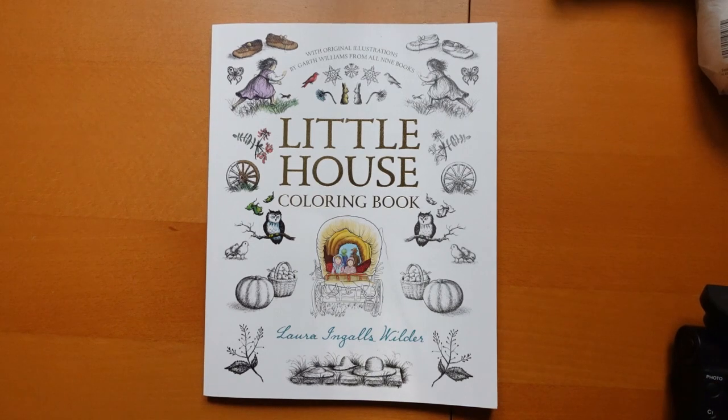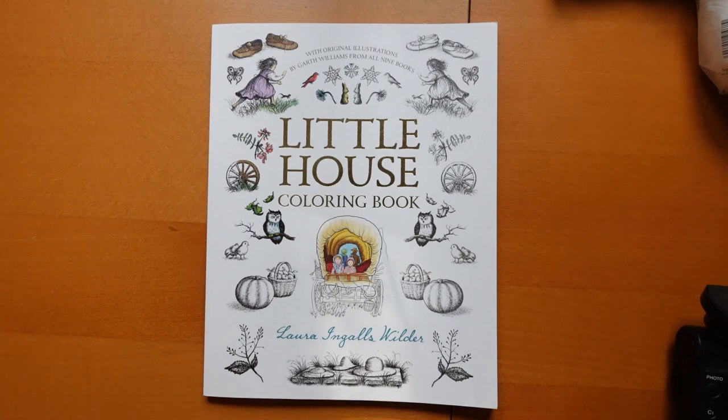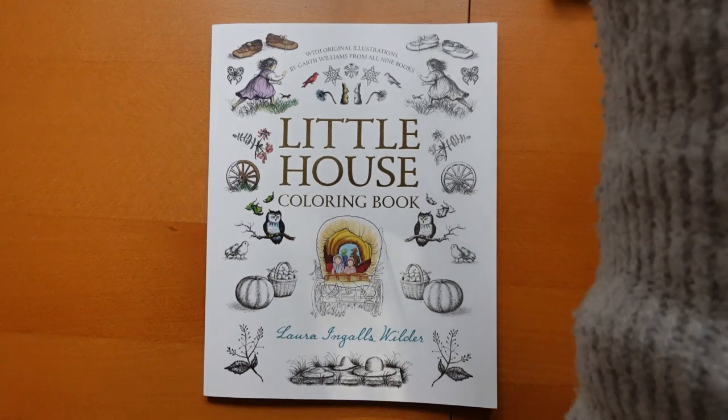Hi everyone! I have just received this really lovely book. I am a huge fan of Laura Ingalls Wilder's Little House on the Prairie books — not so many of the TV programmes to be honest. I don't know if we saw them very much in the UK, but I'm a big fan of the books. I've got them all still now.